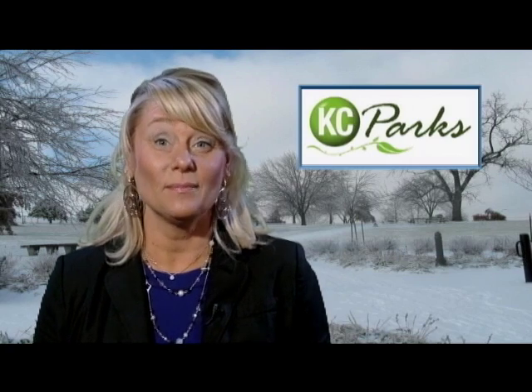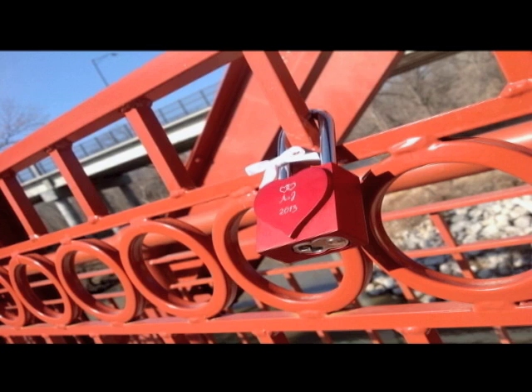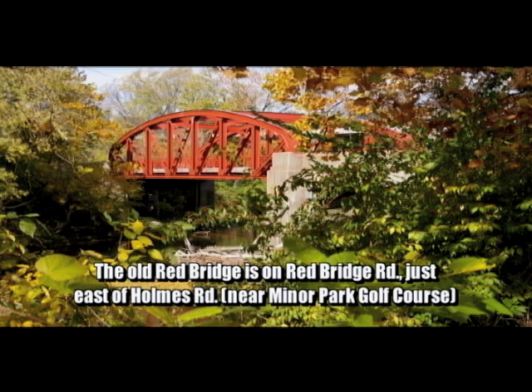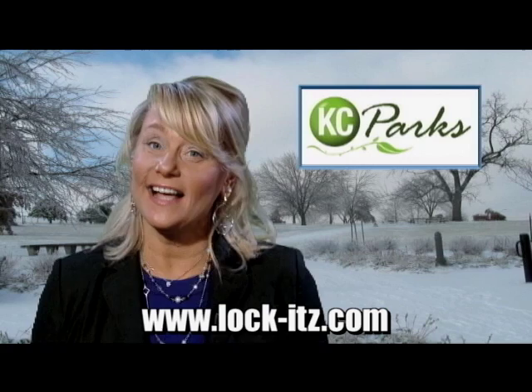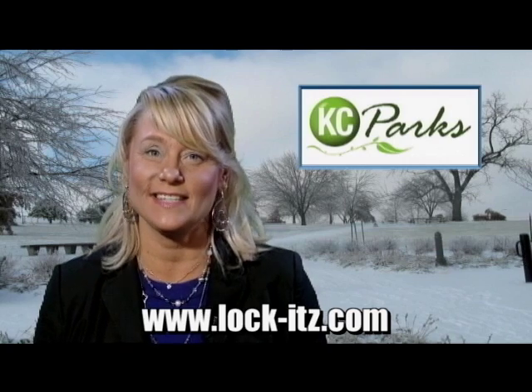Celebrate your commitment by locking your love to the Old Red Bridge in Minor Park. The placing of love locks is a popular European tradition whereby a couple affixes a padlock bearing their names to a bridge, fence, gate, or similar structure to proclaim their unbreakable and everlasting love. Visit the Old Red Bridge on Red Bridge Road just east of Holmes in South Kansas City anytime to declare your love. The bridge is near the Minor Park golf course and spans the Little Blue River. You can also visit lock-its.com to purchase a custom engraved lock, with a portion of proceeds supporting KC Parks.